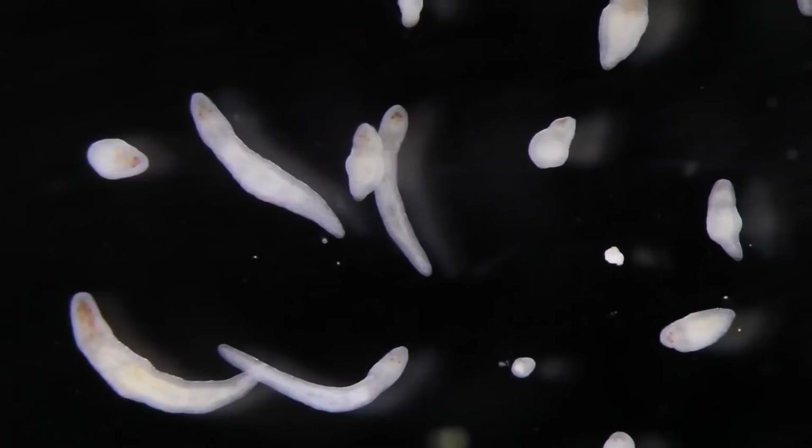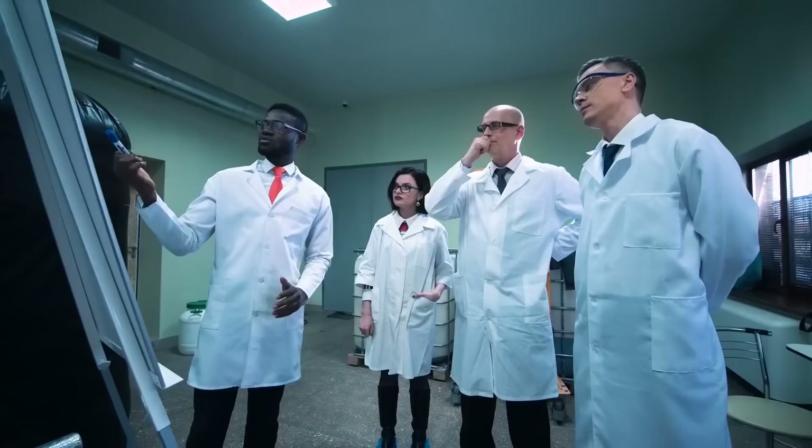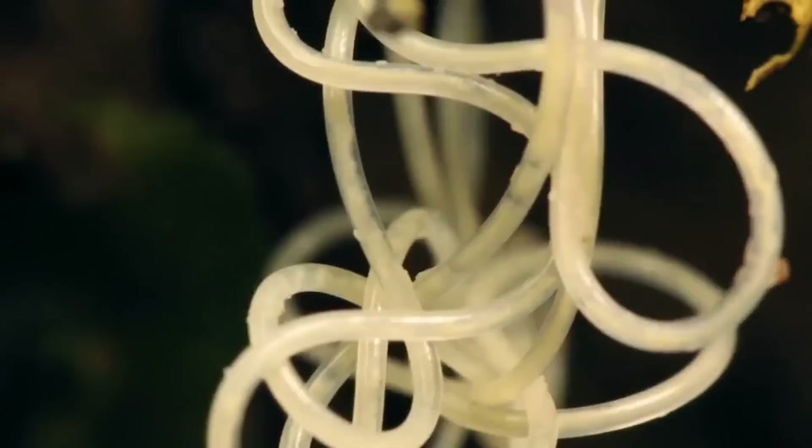Ribbon worms also vary greatly in size — they are super stretchy, and scientists have found some that are nearly a hundred feet long, with some thought to be double that length, although they are very difficult to measure.